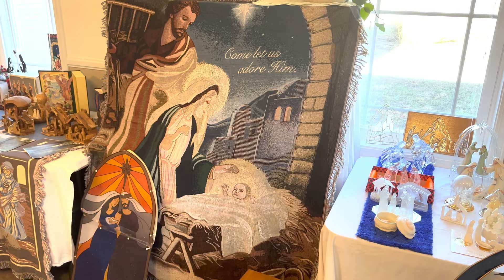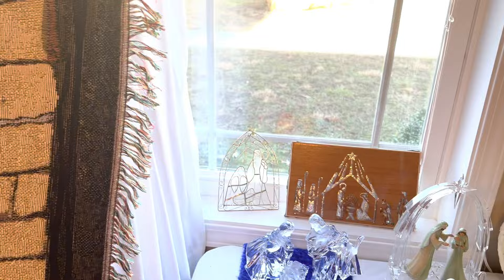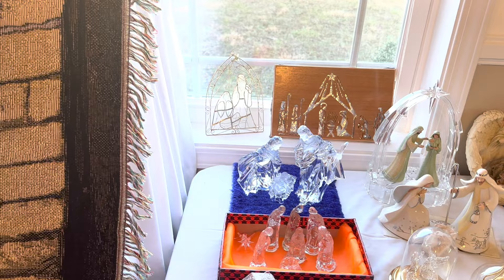This one back here — I was living up in Michigan when I started collecting them, and a friend of mine from Galesburg, Michigan, her husband does all kinds of things with the jigsaw. She had him take a Christmas card and use that as a pattern to make it with the jigsaw. And this glass one is beautiful.